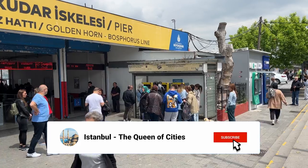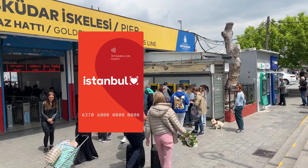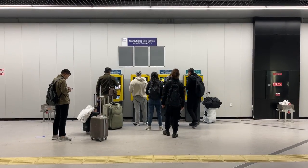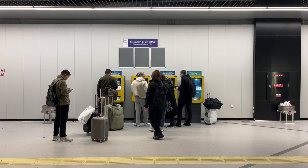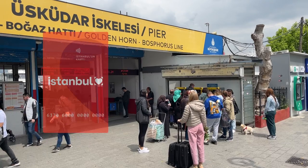There are two kinds of public transport cards in Istanbul for tourists: the Istanbul Card and the Istanbul City Card. You can get these cards at the airport or city center on machines, with your credit card or cash in Turkish lira.